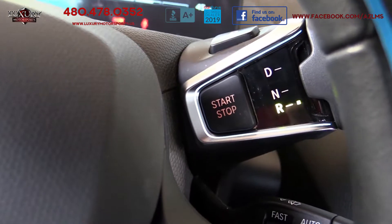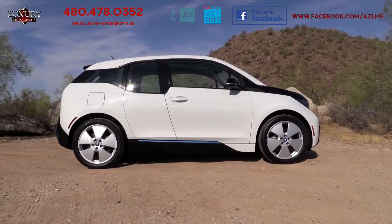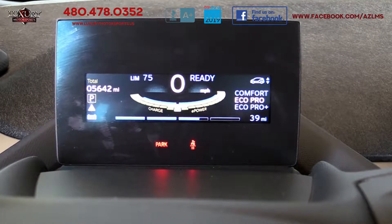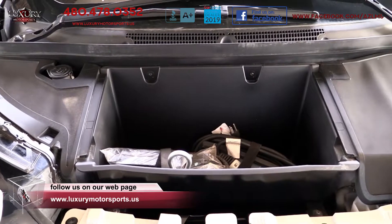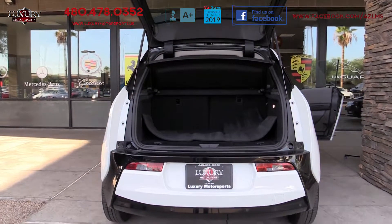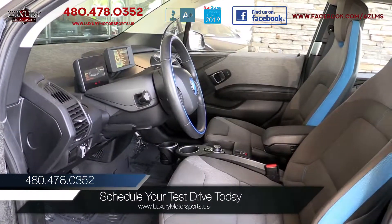This is definitely one that you want to see, feel and drive for yourself to truly appreciate all of its merits. Come see how easy it is to drive, sign and buy at Luxury Motorsports. Luxury Motorsports is open 7 days a week. Please call us to schedule your test drive today at 480-478-0352.